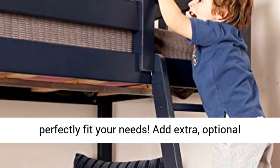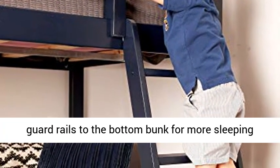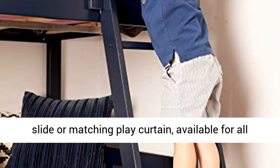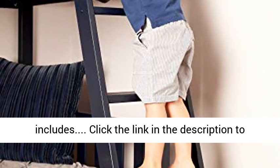Max and Lily Kids Furniture offers stylish and affordable low bunk bed designs with versatile options and add-ons to perfectly fit your needs. Add optional guardrails to the bottom bunk for more sleeping security, or create a fun bed with a removable slide or matching play curtain, available for all kids' low bunk bed options.